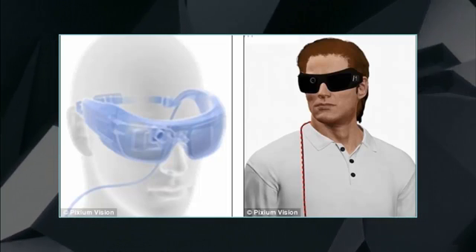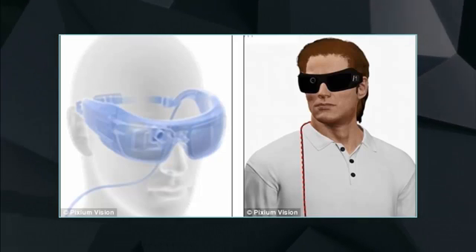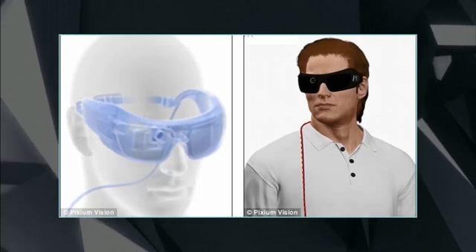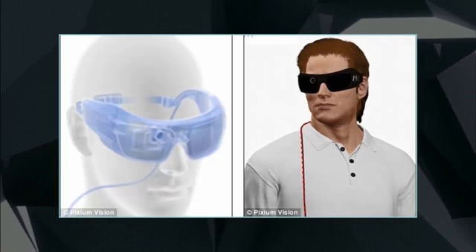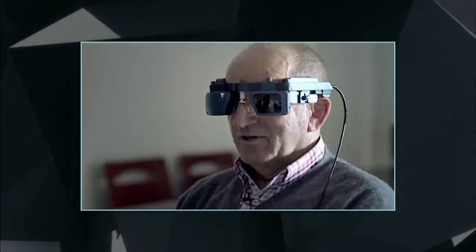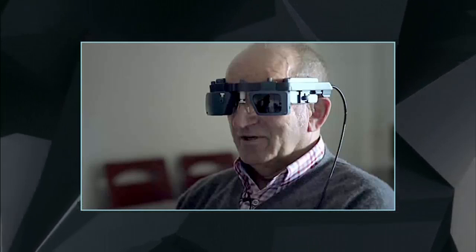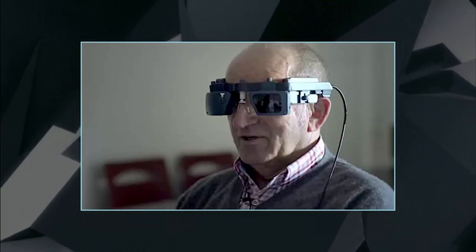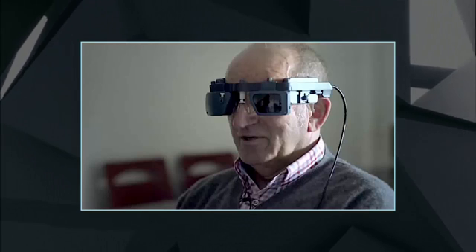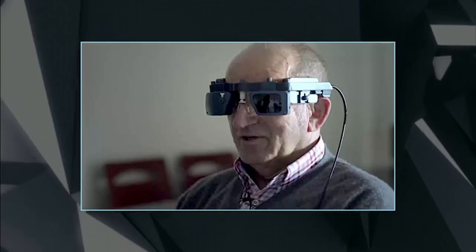To use the gadget, a surgeon must first implant a small silicon chip with 150 electrodes on the retina. When the patient puts on the system's dark glasses, an integrated video camera sends images to a portable computer. A connected pocket processor converts that recording into an infrared image, which the goggles then beam into the eye. Pulses activate the electrodes in the implant, and the optic nerve carries the images back to the brain. Following surgery, patients have to train their brains to interpret the new images, which are seen in variations of black, white and grey. A small pilot program to test the system is already underway, with promising results.